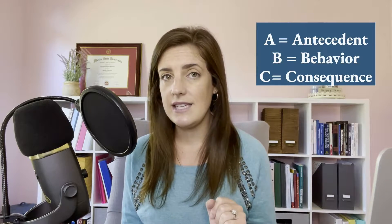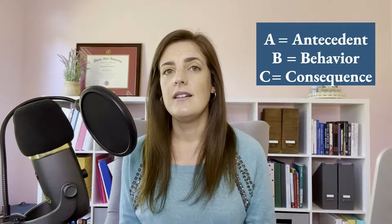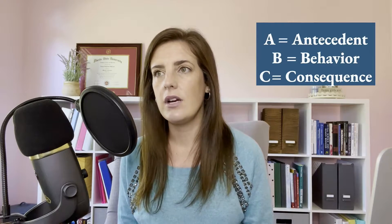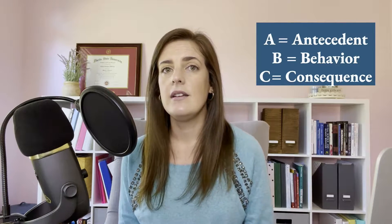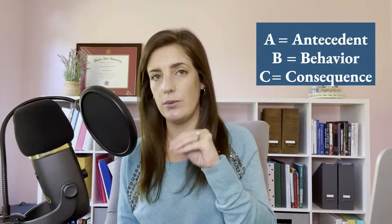Behavior analysts look at the ABCs of behavior in order to understand what the motivation is behind them. The ABCs stand for A: Antecedent, B: Behavior, and C: Consequence. An antecedent is what happens right before the behavior. Sometimes it's referred to as a trigger, which it kind of is — it's whatever it is that happens right beforehand that triggers the behavior to occur.